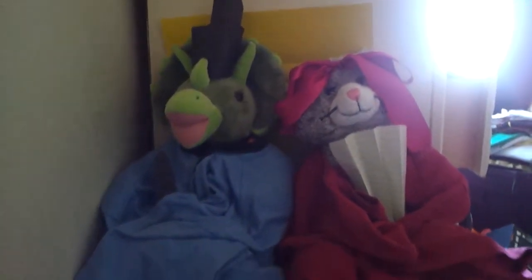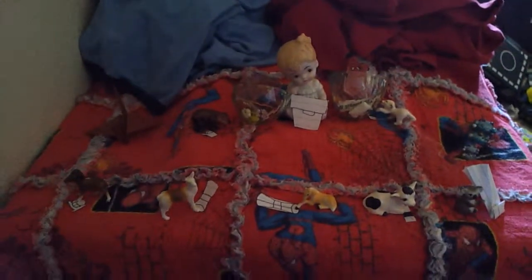Well, I hope you guys like my Hinamatsuri display, and you guys have a good day.